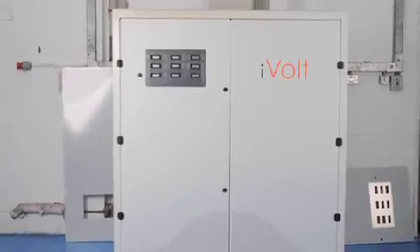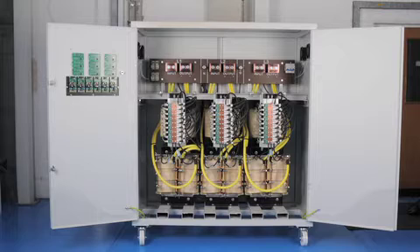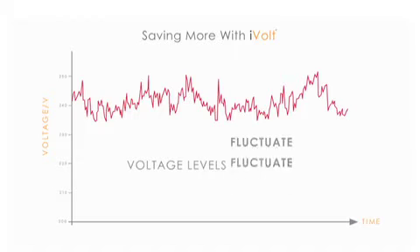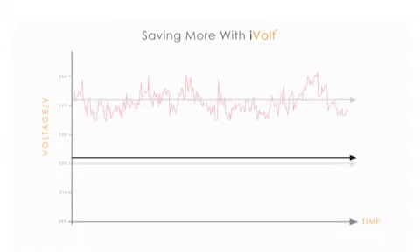We're getting this iVolt unit installed via Solitech, which is going to be bringing our voltage coming into the building down to a more optimized level. It reduces not only the voltage coming into the building, but also evens out the peaks and troughs of it.